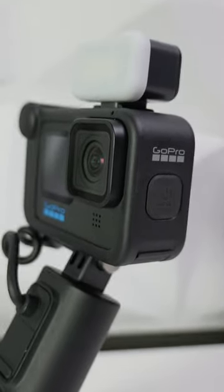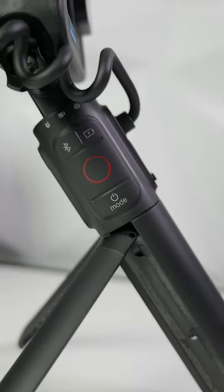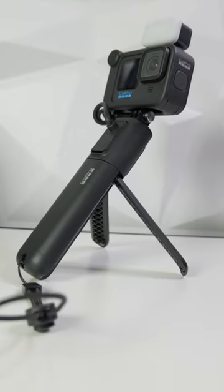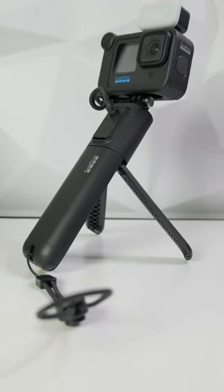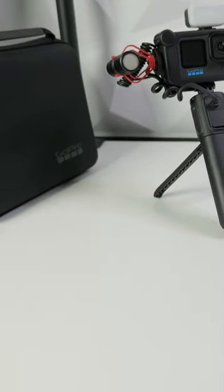It has some stunning features. On the Volta Grip you have some buttons to operate the camera. It has some great IBIS and it can shoot up to 5.3k. It is small, it has some great battery life. You can put an external mic on it to make the sound quality better.